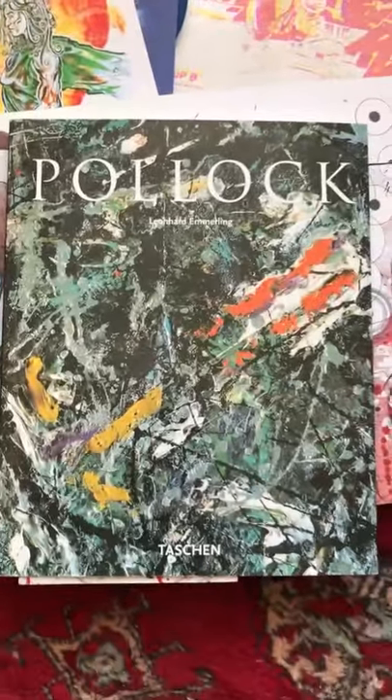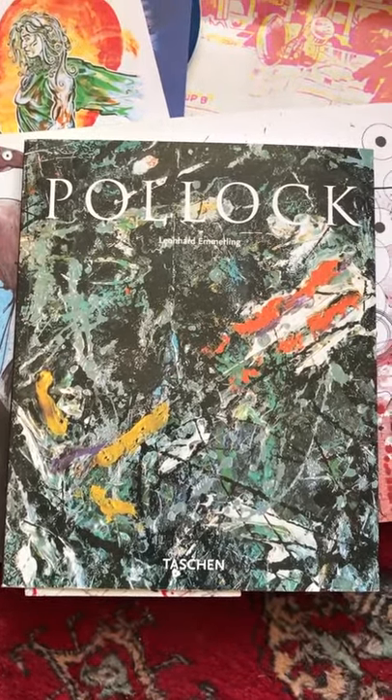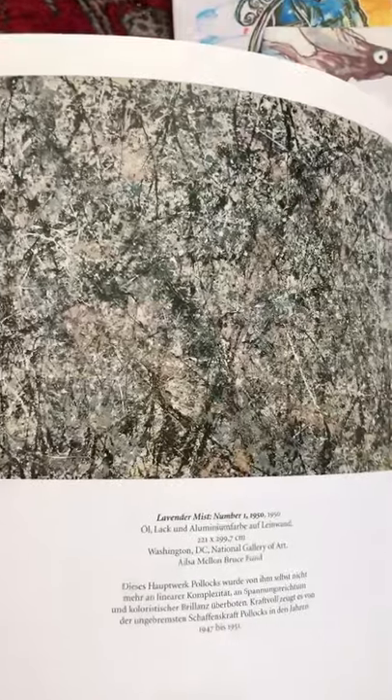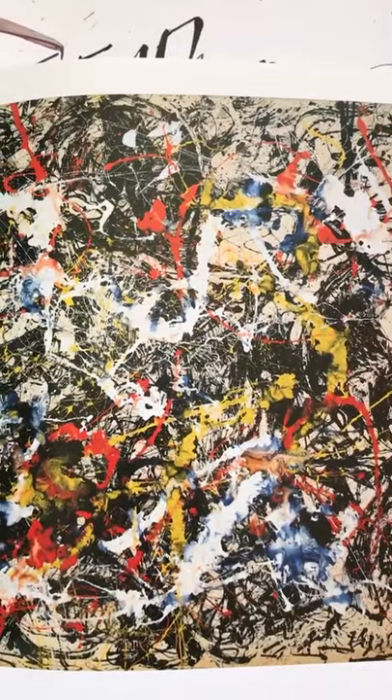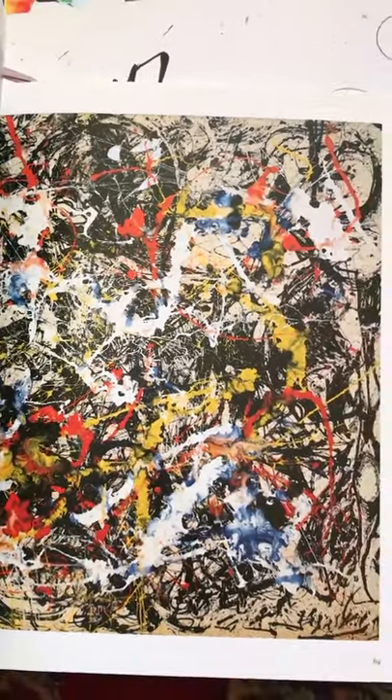Jackson Pollock was another famous artist, a painter whose works sell for millions of pounds again. They called him Jack the Dripper. He throws paint at a canvas — splodges and splodges of paint. It doesn't look like much, but he found inspiration by putting one colour on top of another colour. And I find inspiration in his work.